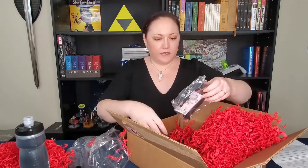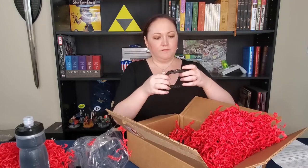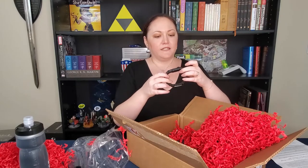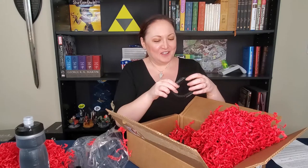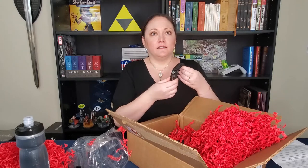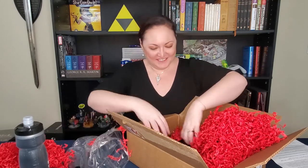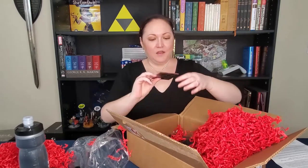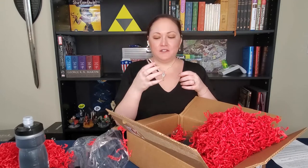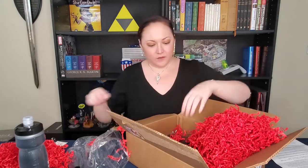What else do we have in here? We've got a wristband. It has a compass on it, so good for traveling, I guess. Survival cord is what my husband behind the camera is telling me this is — I didn't know. Oh, a magnet for my fridge or whatever. Of course, stickers, because we all love our stickers.